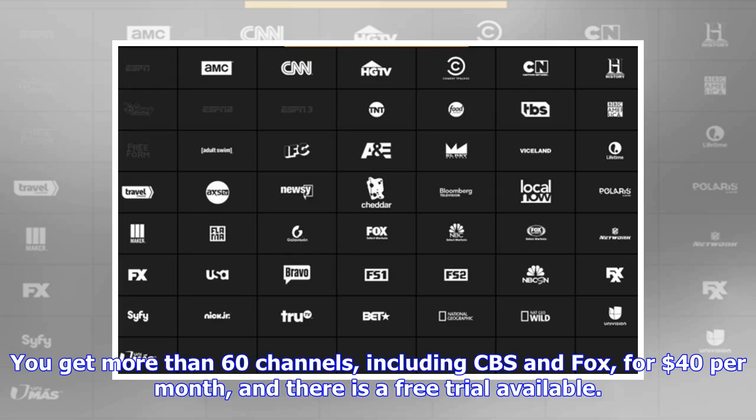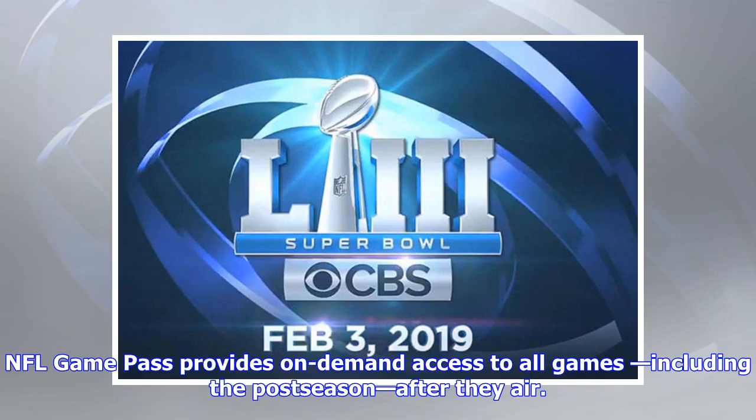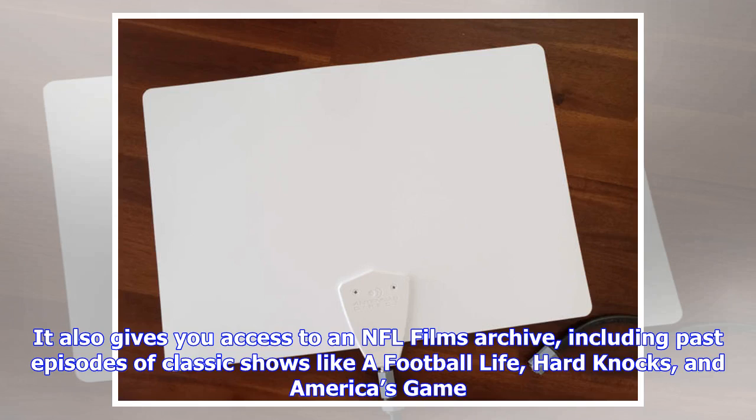You get more than 60 channels, including CBS and Fox, for $40 per month, and there is a free trial available. NFL Game Pass: If you're not fussy about watching games in real time and have the willpower to abide a self-imposed media blackout, NFL Game Pass will give you the playoff matchups and the Super Bowl with a single subscription. NFL Game Pass provides on-demand access to all games, including the postseason, after they air.